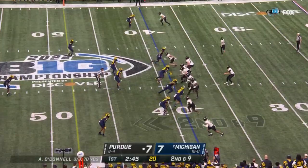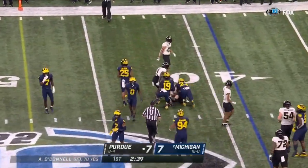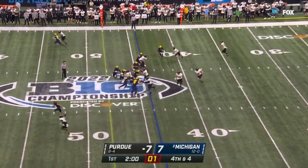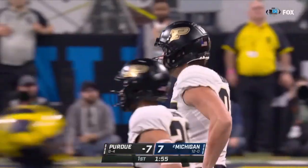It looks like they're going to be matched up in single coverage at the top of your screen. Second down and nine — O'Connell finds his tight end, this time it's Payne Durham. Diving — that's Durham.